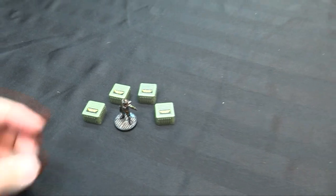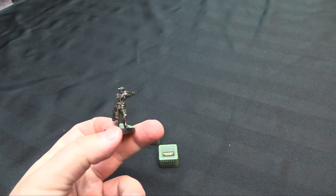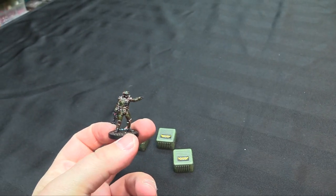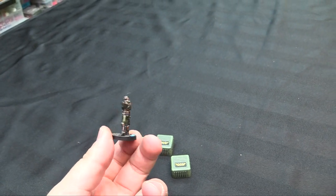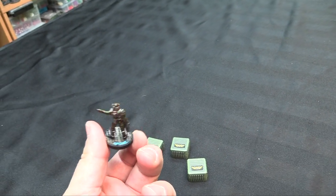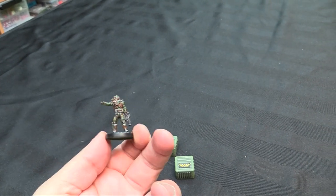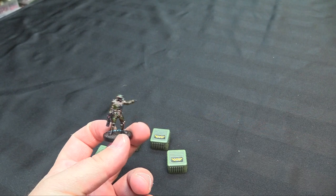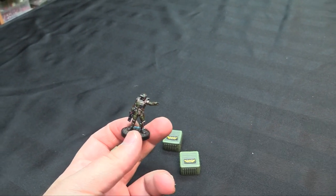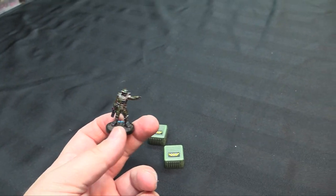Here's everybody's favorite cigar-chomping sergeant of the Colonial Marine Corps - Apone, chomping on his cigar, hanging out there with his pulse rifle, pointing. I painted him up the same way as the other Colonial Marines from the last video, using the Army Painter Mega Paint set.